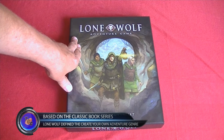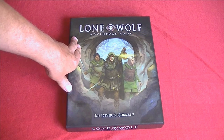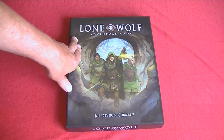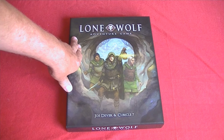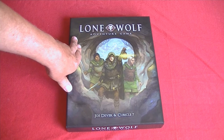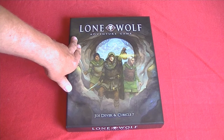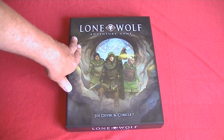I had a chance to actually chat with Joe. He was a guest of Cubicle 7 at Gen Con, and what a really nice guy. There are about 24 books, I believe — if I'm wrong, someone in the comments will correct me. There's more books on the way, plus there's even a best-selling app for Lone Wolf that's out there too.